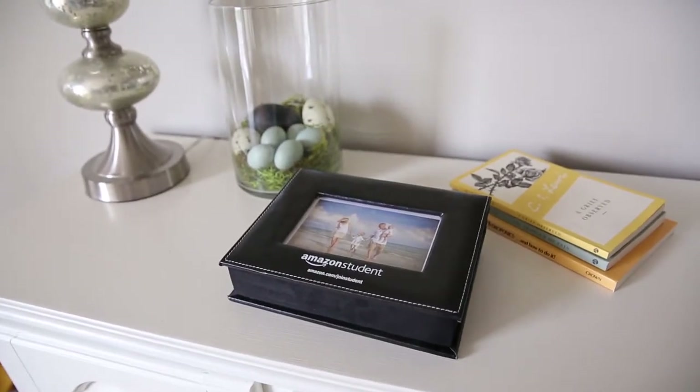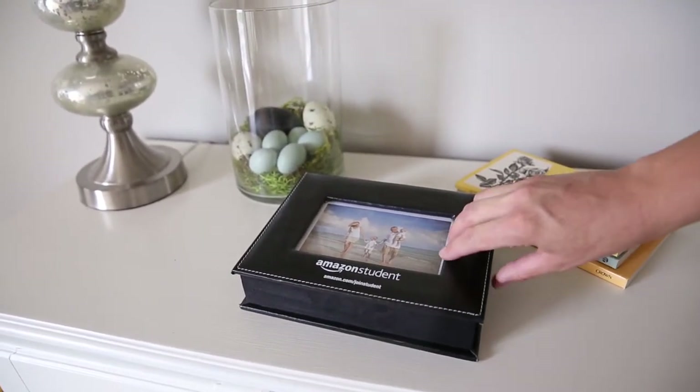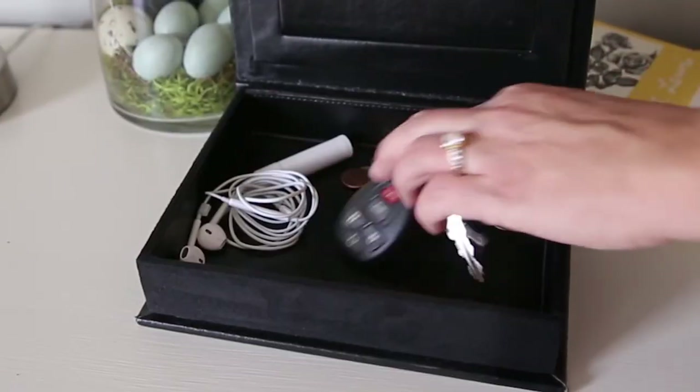Amnesia got you down? No memories? Then this box doubles as a catch-all for keys, coins, and other items that you need to keep track of.